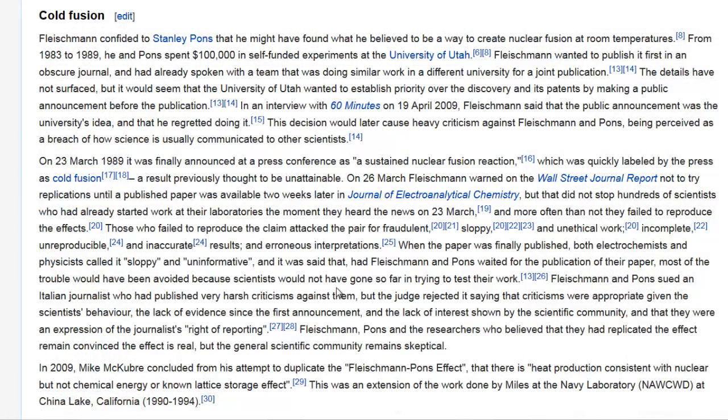Fleischmann confided to Stanley Pons that he might have found what he believed to be a way to create nuclear fusion at room temperatures. From 1983 to 1989, he and Pons spent $100,000 in self-funded experiments at the University of Utah. Fleischmann wanted to publish it first in an obscure journal and had already spoken with a team doing similar work at a different university for a joint publication. But it would seem that the University of Utah wanted to establish priority over the discovery and its patents by making a public announcement before publication. In an interview with 60 Minutes on the 19th of April 2009, Fleischmann said that the public announcement was the university's idea and that he regretted doing it. The decision would later cause heavy criticism against Fleischmann and Pons, being perceived as a breach of how science is usually communicated to other scientists.